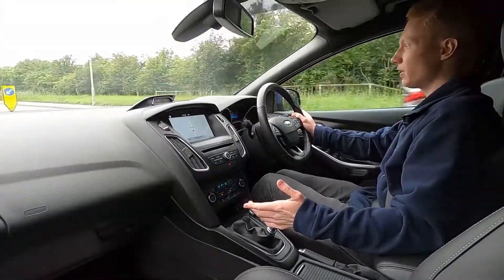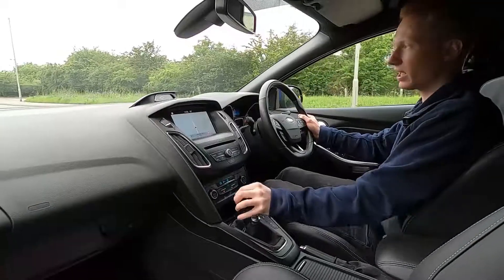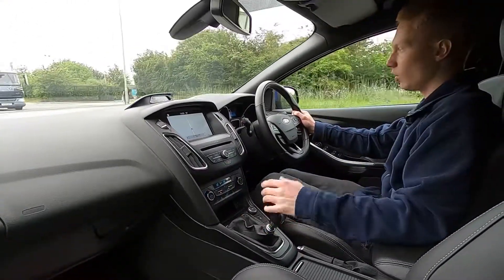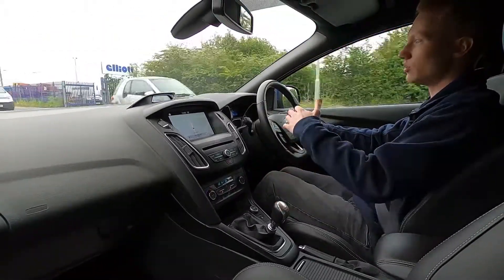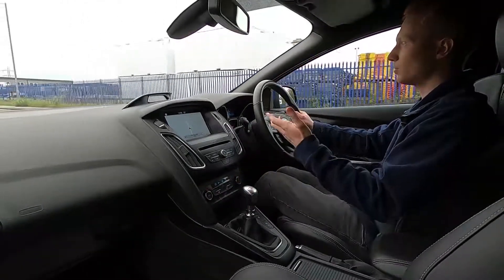This ST3 also has a full leather interior with ST Recaro bucket seats which feel extremely snug. There's also a lot of features in this car — Eco Stop Start means the engine will shut down whenever you come up to a set of traffic lights, helping save fuel.